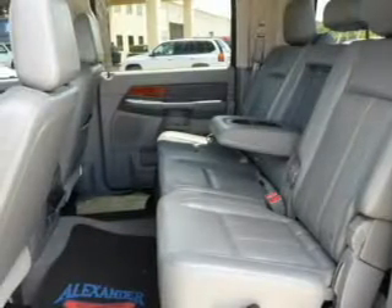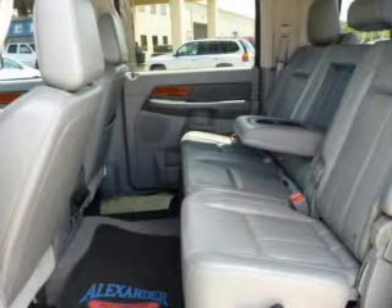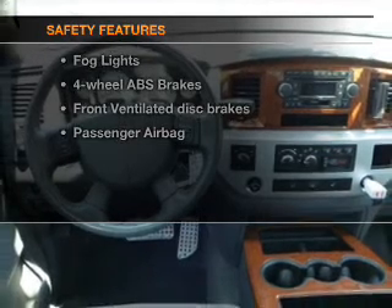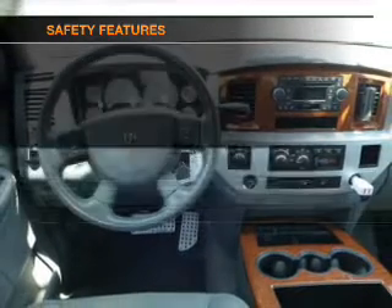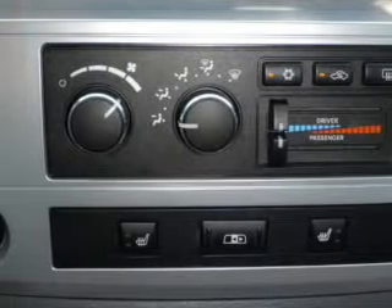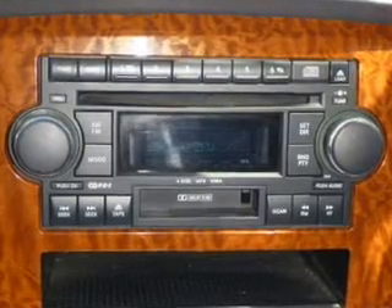An AM-FM stereo with multi-disc CD player and satellite radio. If safety is a high priority, rest assured knowing that these top safety components are included: front ventilated disc brakes, passenger airbag, and independent suspension. Call today to schedule a test drive.